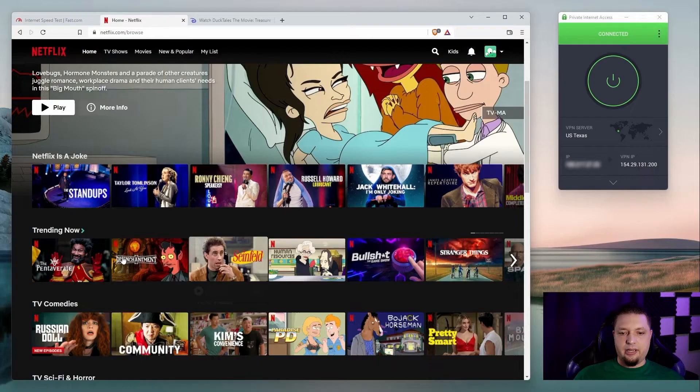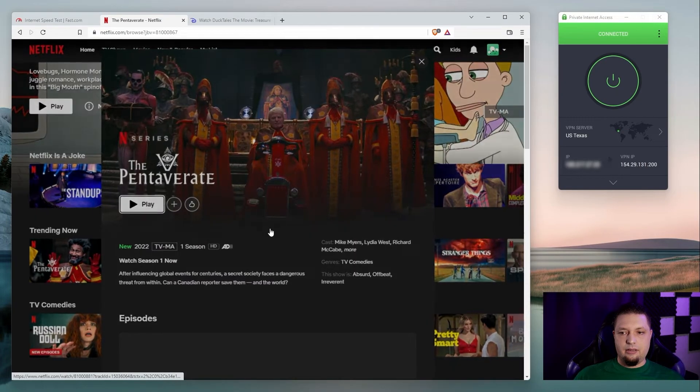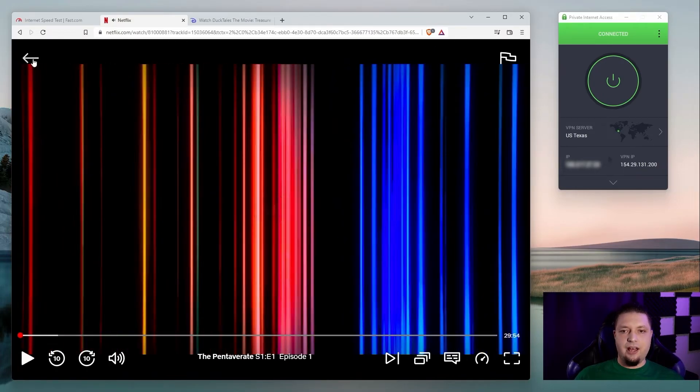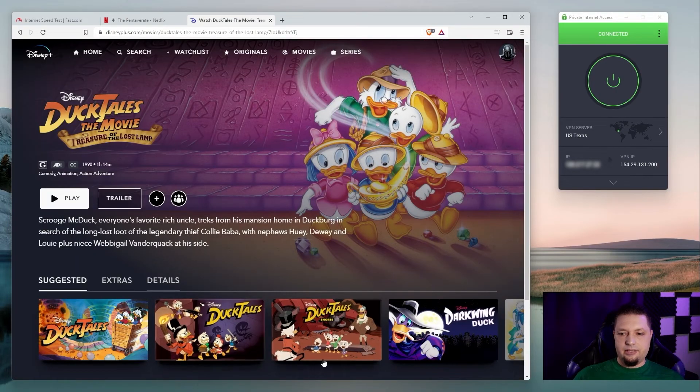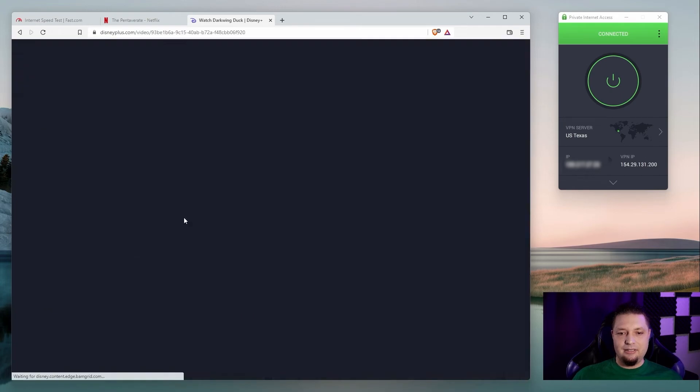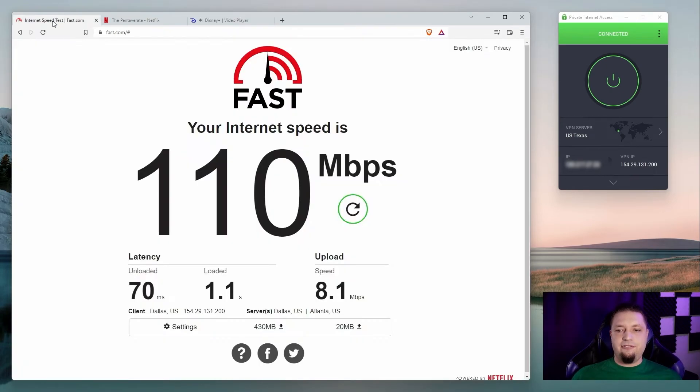Now let's run a quick Netflix test — there we go, working just fine. And let's hit up Darkwing Duck on Disney Plus, because I love me some Darkwing Duck. Working just flawlessly. So Private Internet Access is actually pretty good for streaming as well.